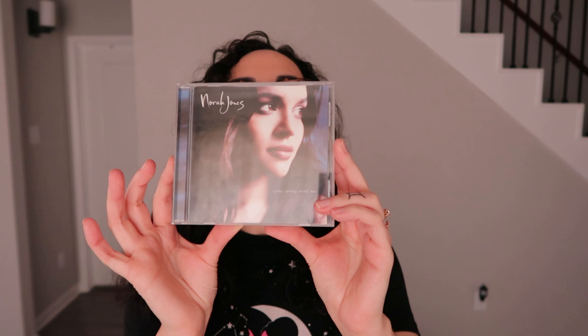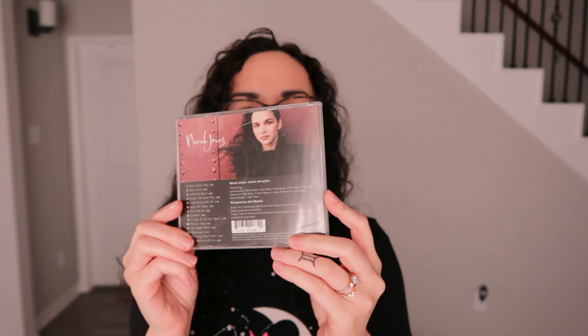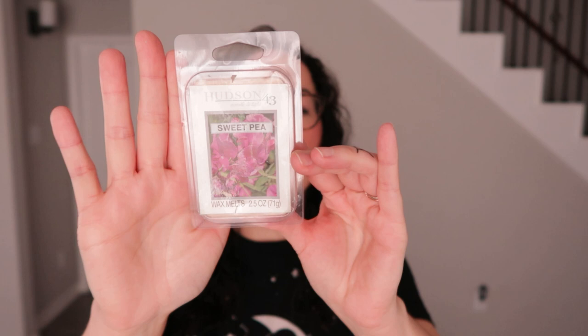I found this Nora Jones CD from her album 'Come Away With Me' — a lot of people know that song, it's pretty popular, and I like her music. I'm kind of collecting CDs for the nostalgia and to listen to them. I also found these wax melts — sweet pea fragrance, one of my favorite fragrances. It looks like they came from Joann's.